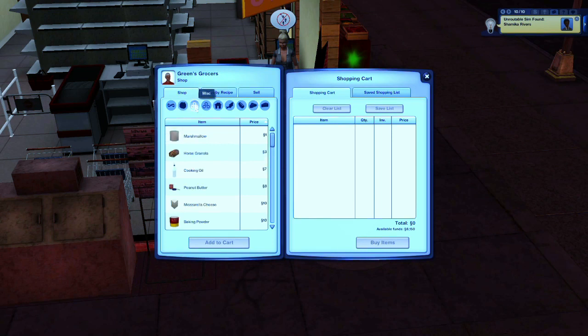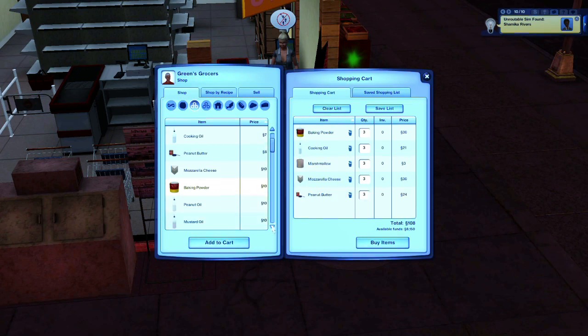Usually what I do is have my Sims start from the first tab — not produce but from the miscellaneous tab — and purchase three of each item I want in my supermarket. You can purchase as many as you want, but I think the shelves look nicer with at least three items. It depends on how much money your Sim has to stock the supermarket at first. I also have the Baker's Bazaar by Icy Mun Mun installed, which added new baked goods recipes and new ingredients like baking powder, oats, and sprinkles — all things my Sims can now purchase from the supermarket shelf.